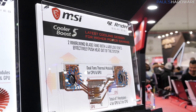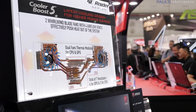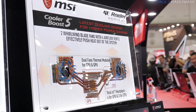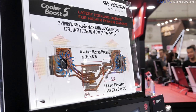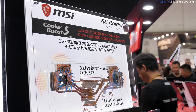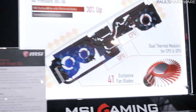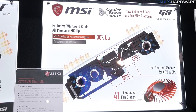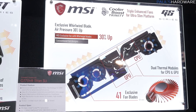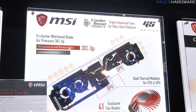Over here, MSI has broken out the cooling solutions for different laptop series. On the right is the GE Raider, using additional heat pipes to keep key components cool — seven heat pipes total, four for the GPU and three for the CPU. The GS series right here is a little smaller and thinner, so not quite as many heat pipes are required, but it has triple fans keeping everything cool.